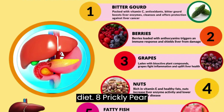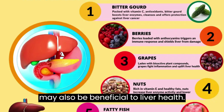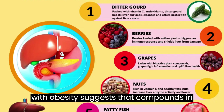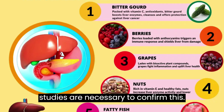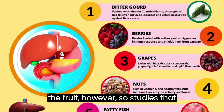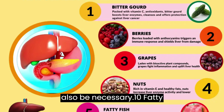8. Prickly pear. The fruit and juice of the prickly pear may also be beneficial to liver health. A 2014 study in rats with obesity suggests that compounds in the fruit may be beneficial in the treatment of NAFLD. However, human studies are necessary to confirm this. Most research focuses on extracts from the fruit, so studies that focus on the fruit or juice itself may also be necessary.